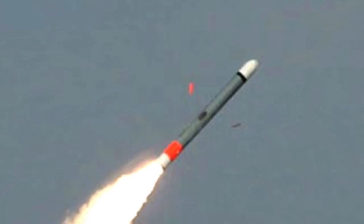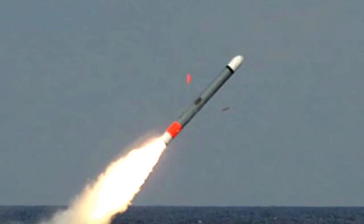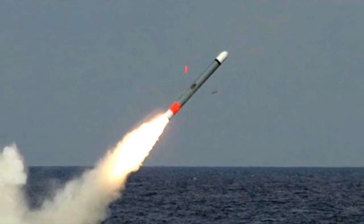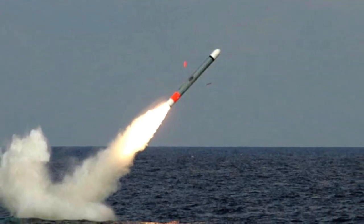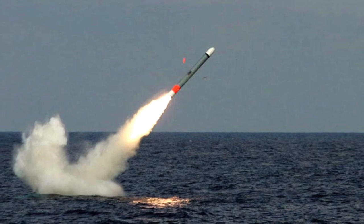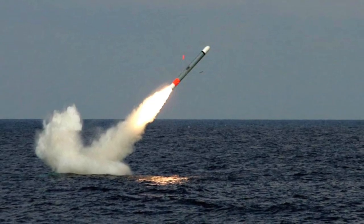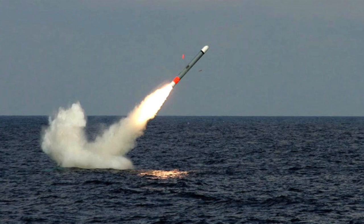HMS Artful has six 21-inch torpedo tubes with stowage for up to 38 weapons. The Astute class carries both Tomahawk Land Attack Cruise Missiles and Spearfish heavyweight torpedoes. The Tomahawk Land Attack Missile is a long-range, all-weather, jet-powered subsonic cruise missile primarily used by the United States Navy on warships and submarines. The missile has a speed of about 550 mph or 890 km/h, a maximum range of 2,500 km or 1,550 miles, and is guided by GPS and INS, with some variants also featuring active radar homing.